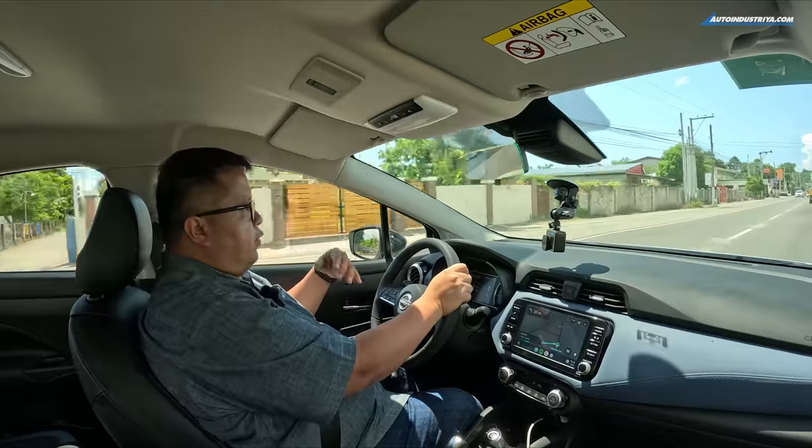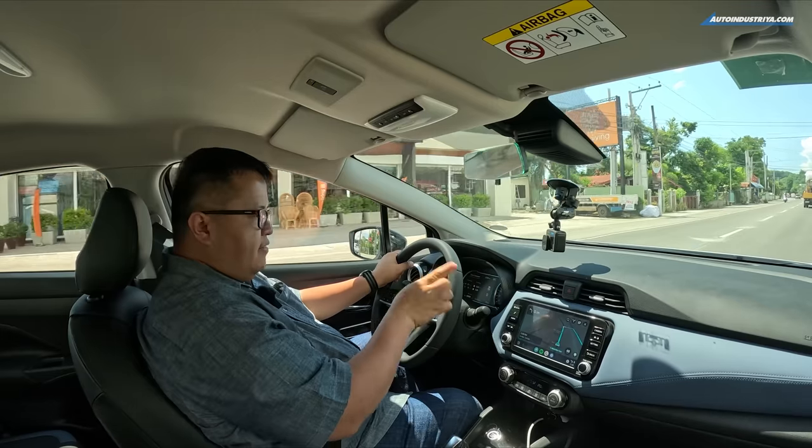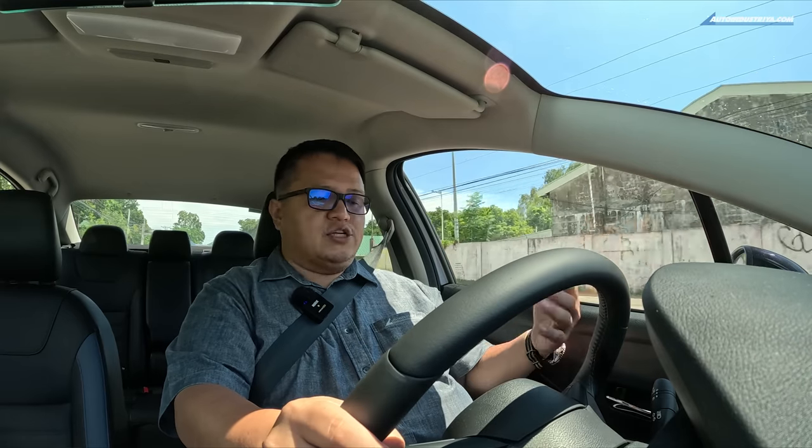When it comes to driving changes with the facelift, we're not expecting any differences since fundamentally the vehicle is the same — same engine, same suspension. There may be minor reliability improvements, but the feel of the engine, transmission, and ride is exactly the same, which is actually a good thing. In the city and traffic, the Almera is fantastic: the CVT is smooth, the suspension absorbs bumps well, and the tires are very quiet.